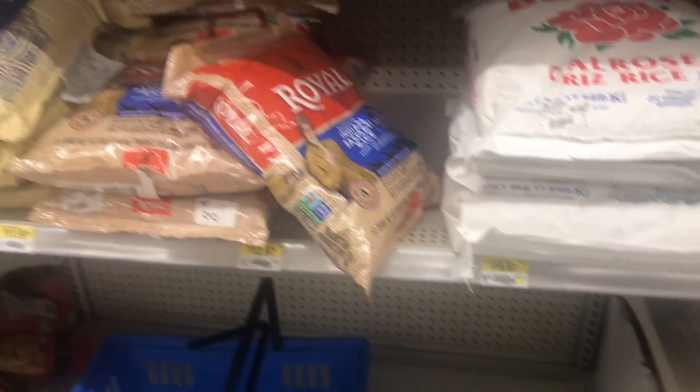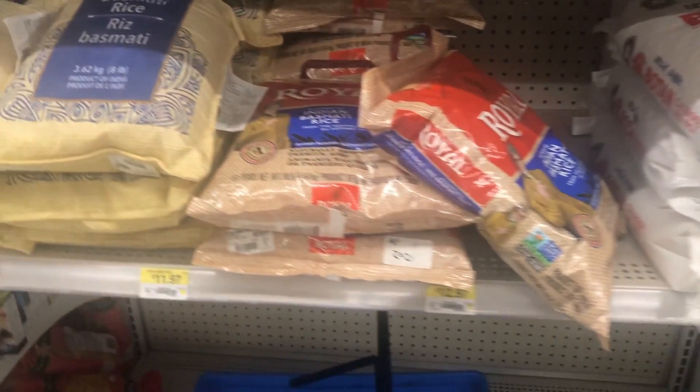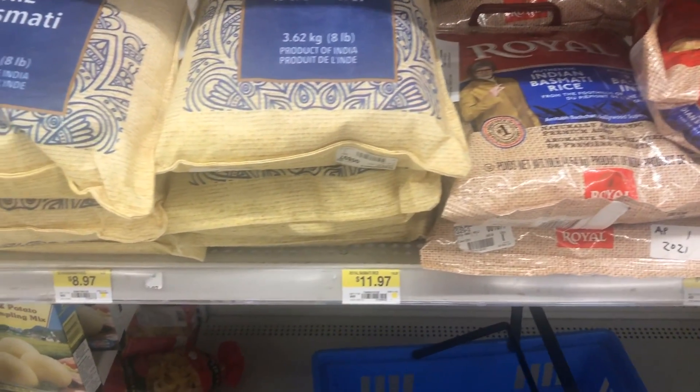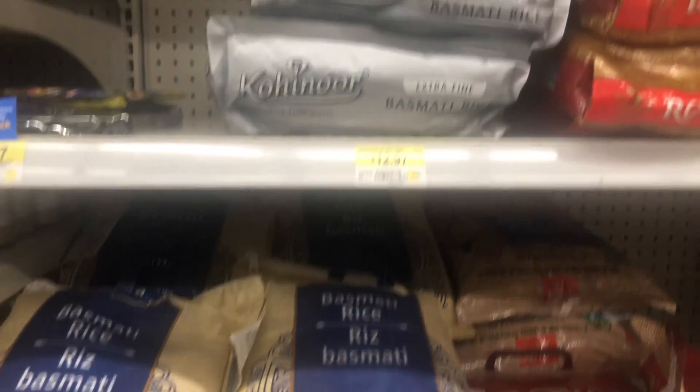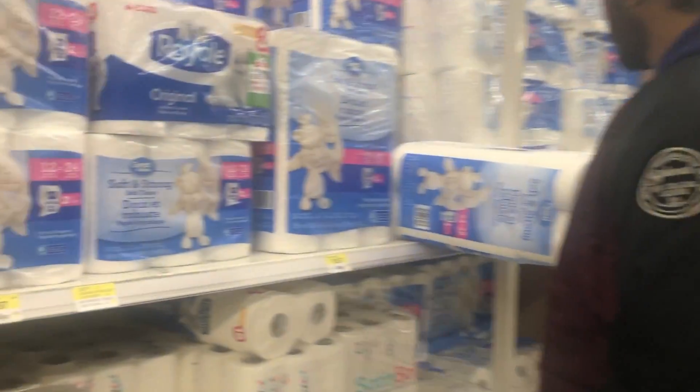Now we come to the rice section — there are different types of rice, there's basmati rice and just normal plain rice as well.